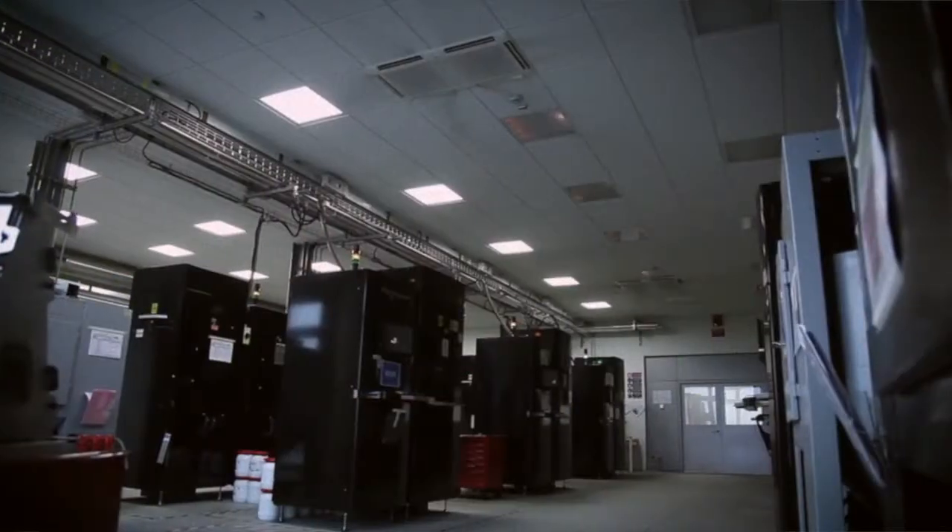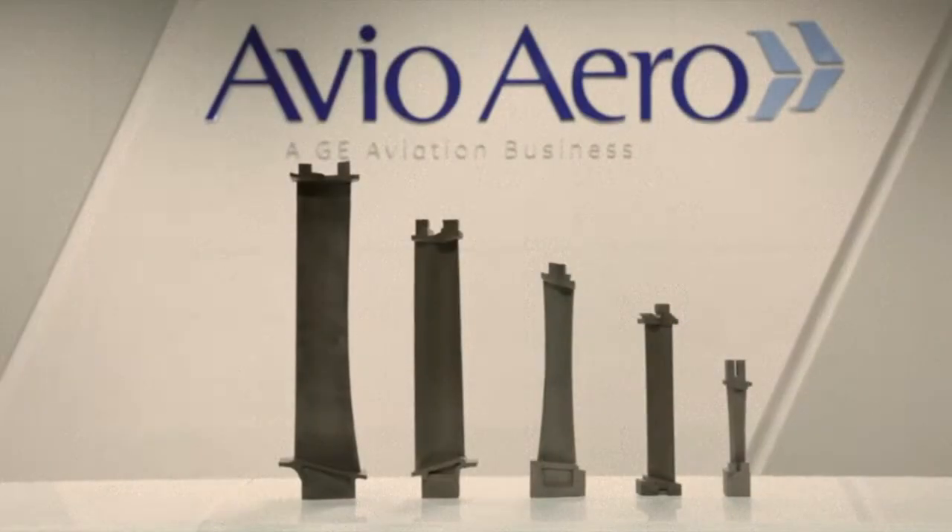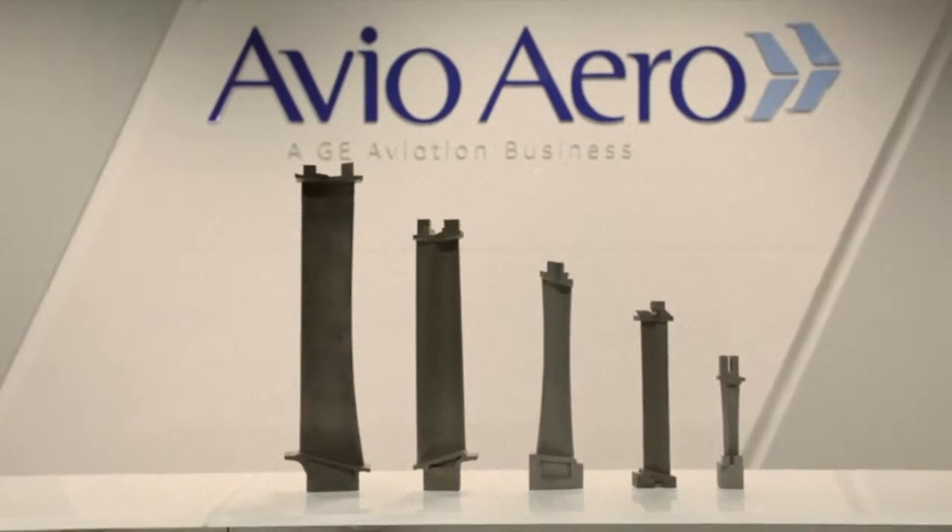In AvioAero we began using additive in 2006 already. It was in Camry near Novara, Italy, where we had a lab that is now a production plant fully dedicated to low-pressure turbine blades for the G9X engine. Low-pressure turbine blades are the first product AvioAero has developed through additive, and this is done through the EBM technology.